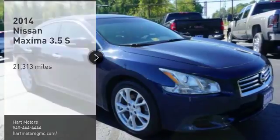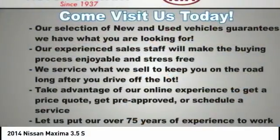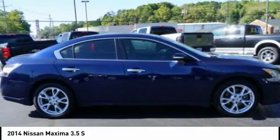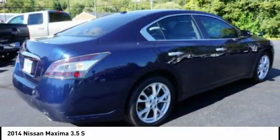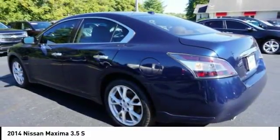Take a ride in the 2014 Maxima. Maxima offers elegance with an edge. The spacious interior provides refined comfort for up to five passengers. Advanced technologies such as Nissan Intelligent Key and Push Button Ignition offer convenience and control.